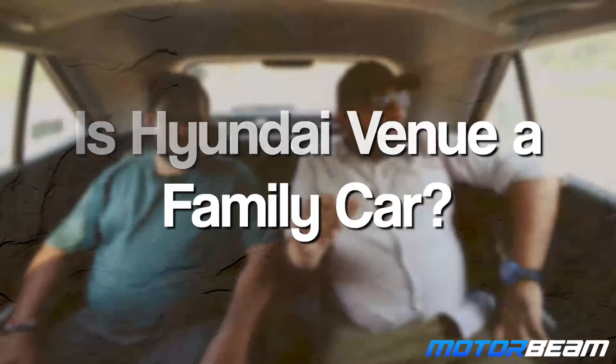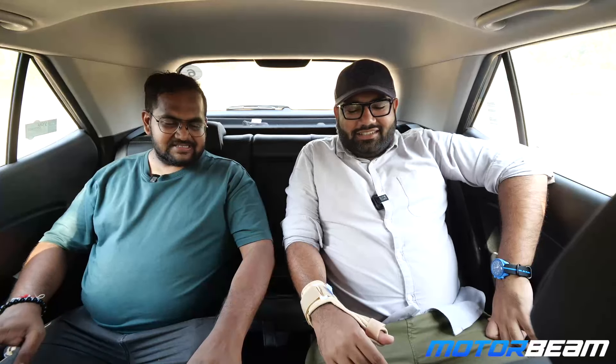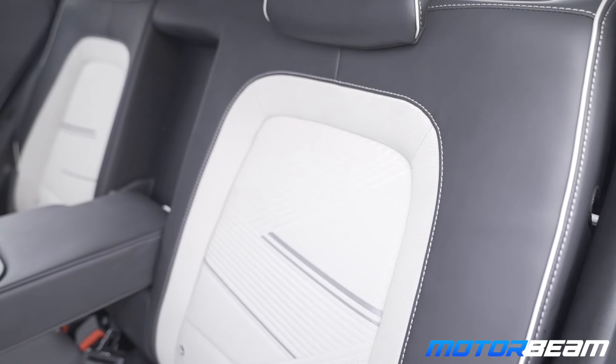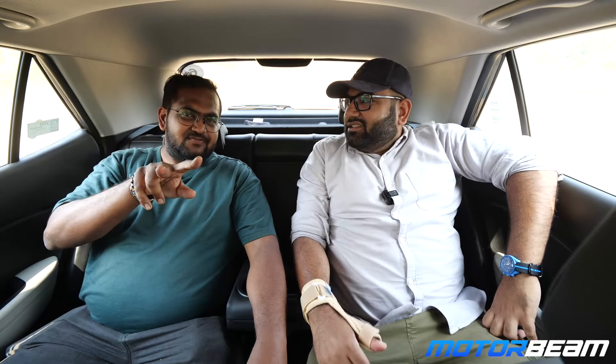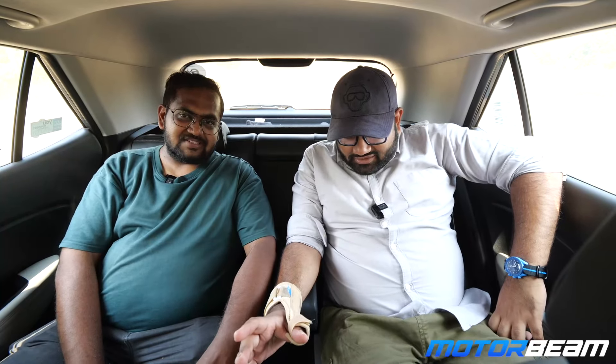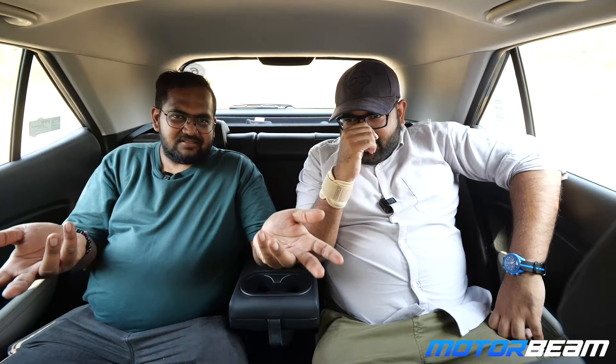Is the Hyundai Venue a family car? I would say yes and no at the same time. It is decently spacious — two people behind, no problem — and there's a good armrest in between and decent headroom, so it's basically comfortable for two behind and two upfront. However, the fabric gets very dirty. I've experienced that quite a few times with kids in the car.